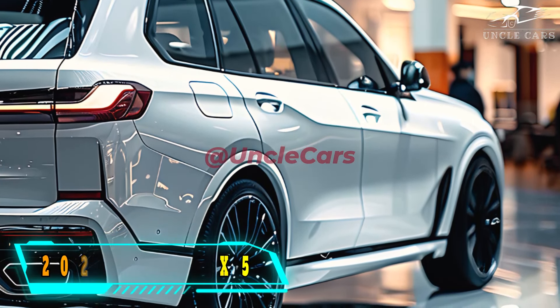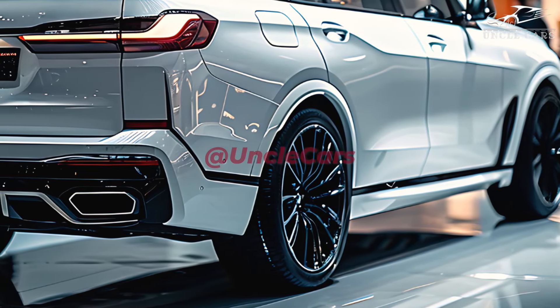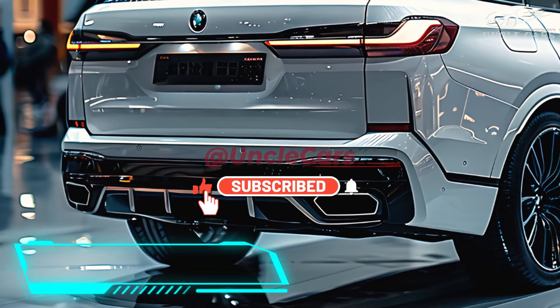Without using any gas, the xDrive50e plug-in hybrid can go from 0 to 60 miles per hour in 3.9 seconds. The 25.7 kilowatt-hour battery pack included with the xDrive50e is enough to power the car for up to 38 miles on electricity alone, according to the EPA.